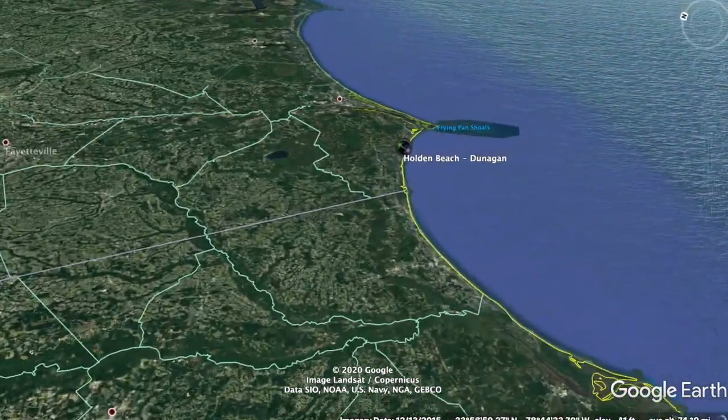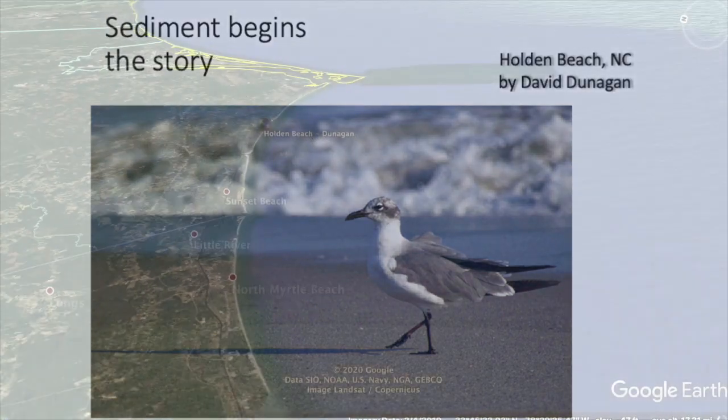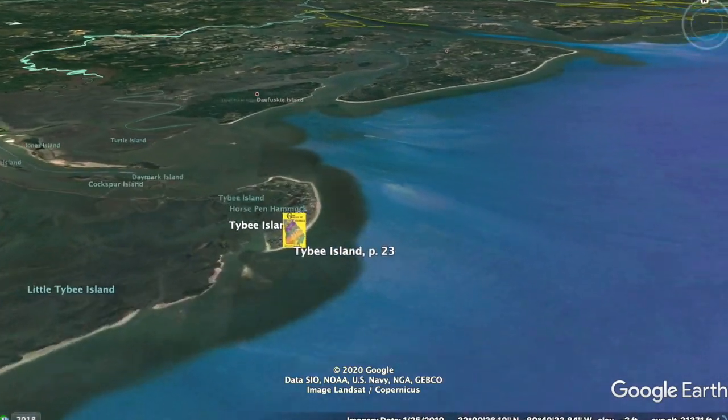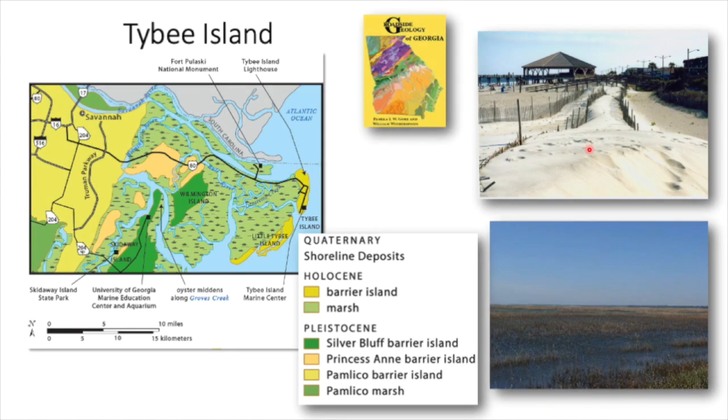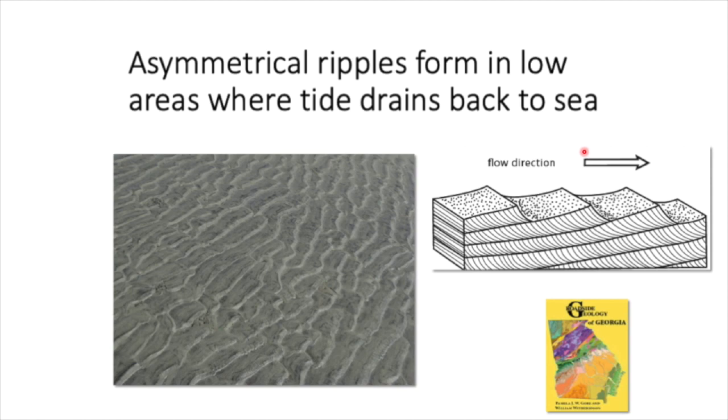Beginning at the coastline, David Dunnigan took a picture of a seagull at a beach in North Carolina showing grains of sand as sediment. Down at Tybee Island, Georgia, you've got sand dunes, the beach, and behind the island, the marsh. These sedimentary deposits show features like ripple marks — symmetrical ripples that form when waves slosh back and forth over an area, and asymmetrical ripples where a current runs in one direction, as when water runs back out of a runnel in the beach when the tide goes out.